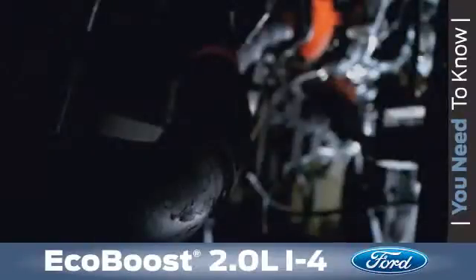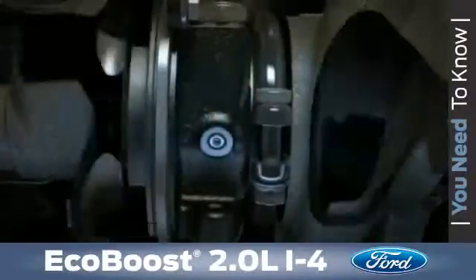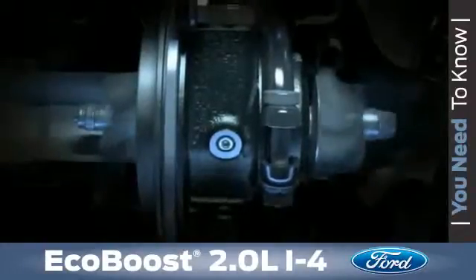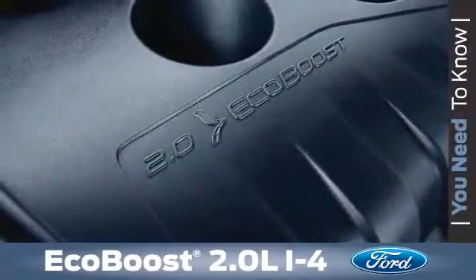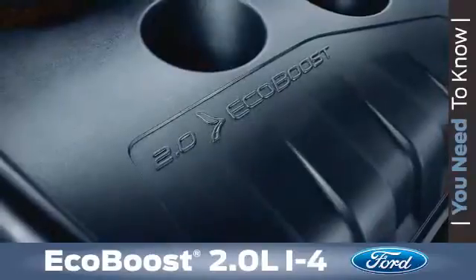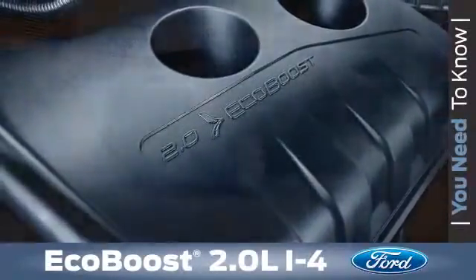Positioning the turbo closer to the engine exhaust helps reduce lag, which is the delay between pushing on the accelerator and the turbo spinning, producing boost. In addition, the selection of a right-sized turbo allows the turbo to provide peak torque across a wide range of engine RPMs. This means the 2-liter I-4 EcoBoost engine provides peak torque over a wide range of vehicle speeds for smooth acceleration with fewer transmission downshifts.